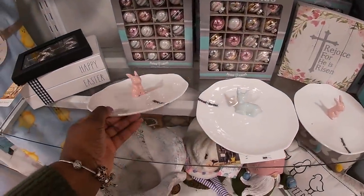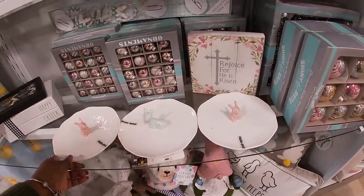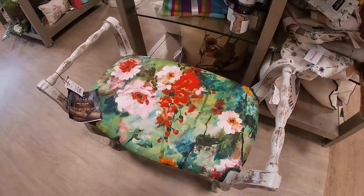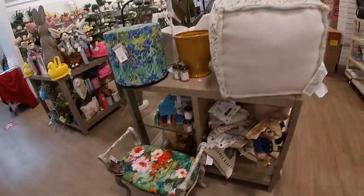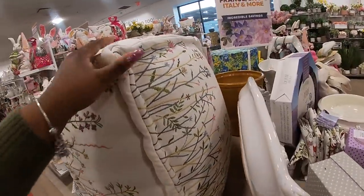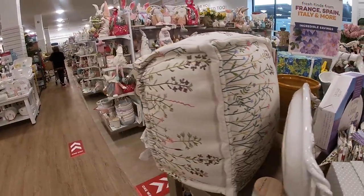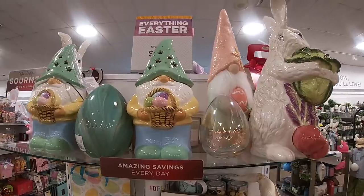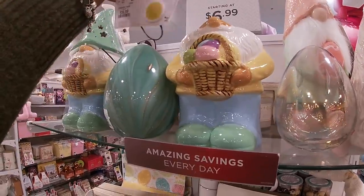Oh, they added some more little plates — $10. I don't think I showed you guys this beautiful bench — it's $250 with flowers all over it, a nice antique-type look. They have another ottoman, pretty and springy. On this end cap they have the gnome jar — let me see the price on the bottom — $20, and it lights up.